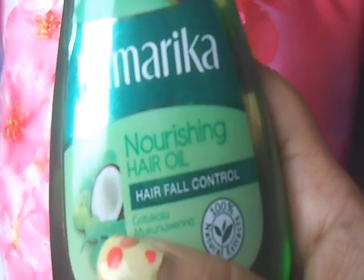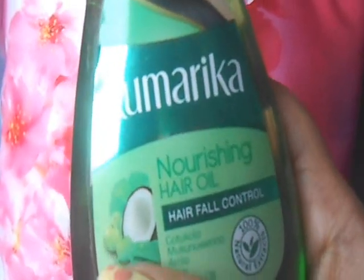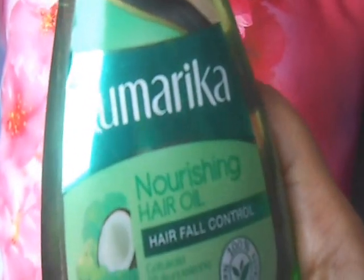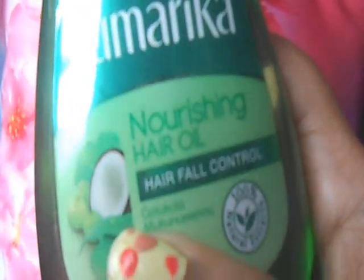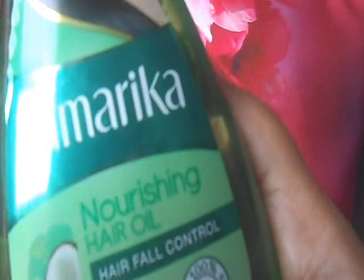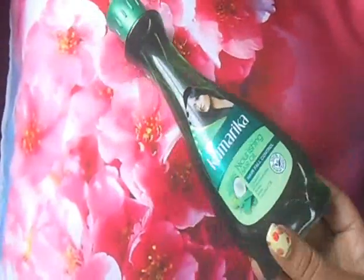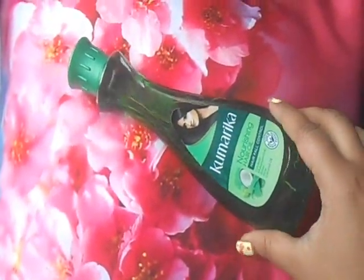I was ill for about a month and I was not being able to take proper care of my hair, so hair fall started. I wanted to use something that would prevent and stop the hair fall, so I started using this hair fall control hair oil. This is a 200ml bottle and the hair oil color is green, as you can see, and there are herbs in it.